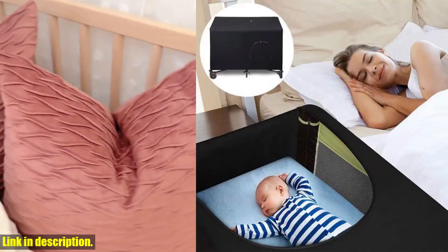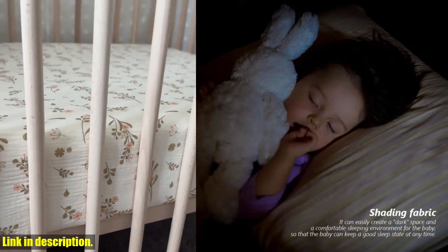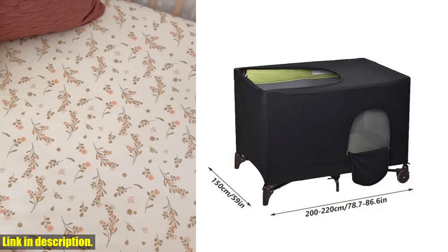So, if y'all are ready to give your baby the gift of good sleep, click the link in the description to get your Baby Bed Cover Stretchable Breathable Crib Canopy Cover Portable Baby Bed Blackout Tent today. Trust us, you won't regret it. Thanks for watching and we'll see you in the next video.